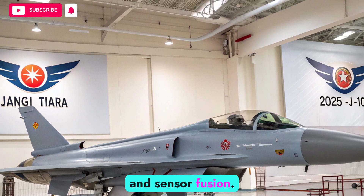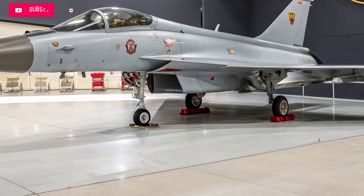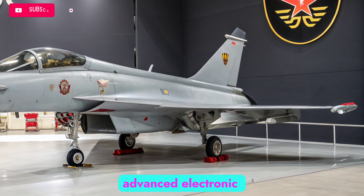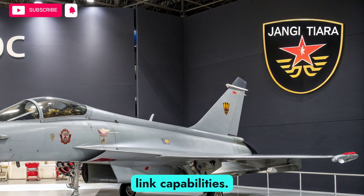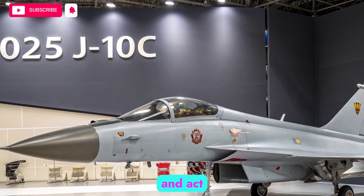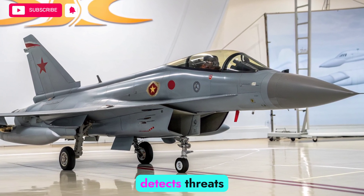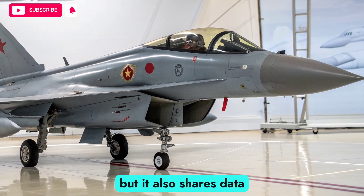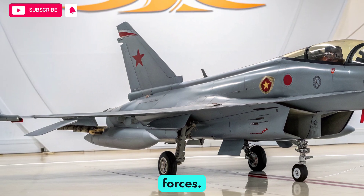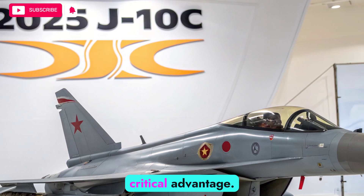One of the greatest strengths of the F-22 Raptor lies in its avionics and sensor fusion. In 2026, the jet features modernized radar systems, advanced electronic warfare tools, and upgraded data link capabilities. These allow the pilot to receive, process, and act upon information from multiple sources simultaneously. The Raptor not only detects threats before they are visible to others, but it also shares data across networks, enhancing the overall strength of allied forces. Its ability to create a clear, unified picture of the battlefield remains a critical advantage.